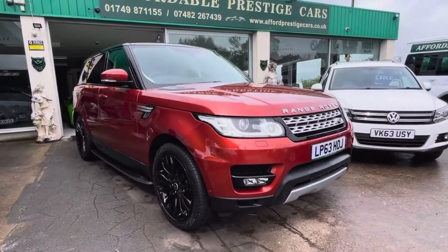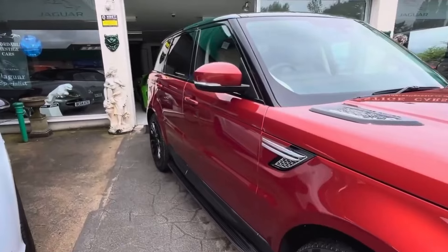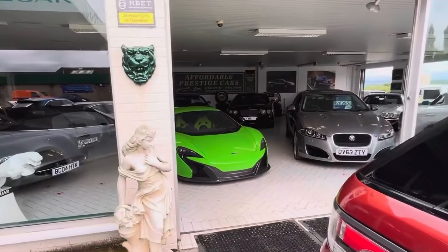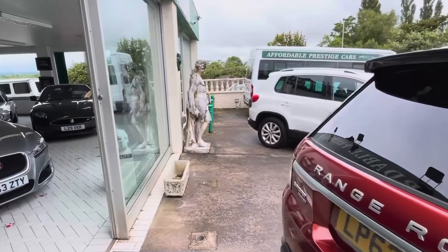Hello and welcome to a very special spec of what is already one of our most in-demand 4x4s. It is, of course, a full facelift Range Rover Sport. There are two special things about this Range Rover which could make it a perfect choice for the right person.